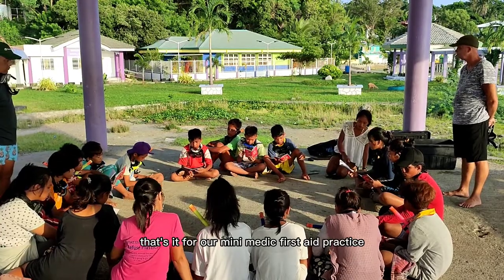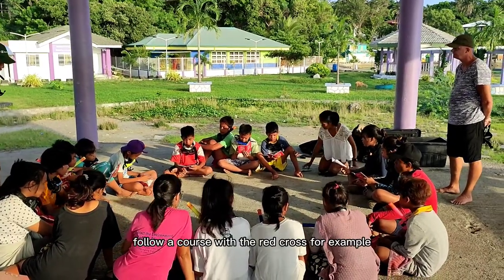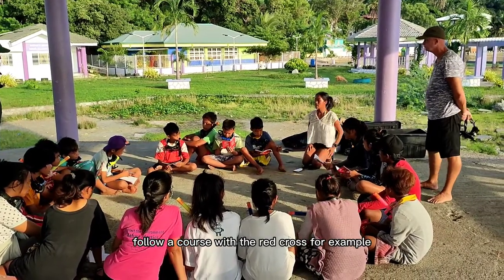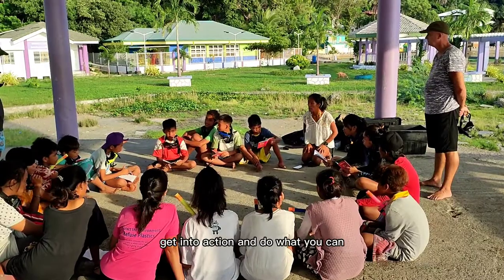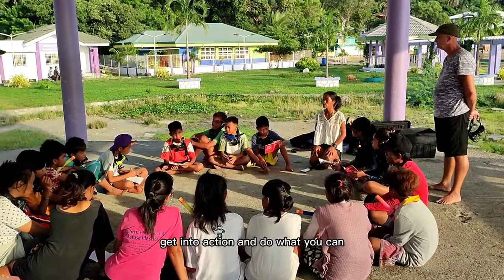That's it for our Mini Medic First Aid practice. If you get a chance, follow a course with the Red Cross, for example. But most of all, when emergencies arise, get into action and do what you can.